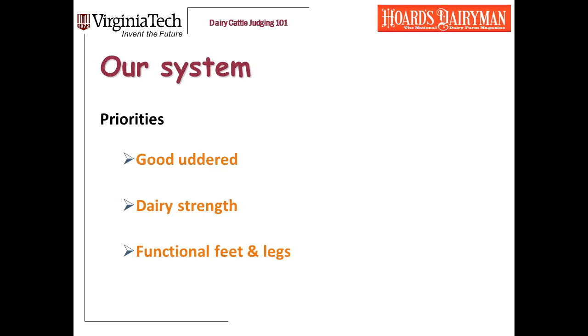The system we teach at Virginia Tech is based on the PDCA scorecard, but modified a bit to facilitate sorting of cows or grouping. We've got to first get the good cows sorted from the bad cows, and we do that by focusing on big picture priorities. If you've watched our presentation on udders and dairyness, you've seen this mantra: good udder dairy cows with functional feet and legs. As we're evaluating a cow, the first thing we zoom in on is her udder, then dairyness, and then feet and legs.